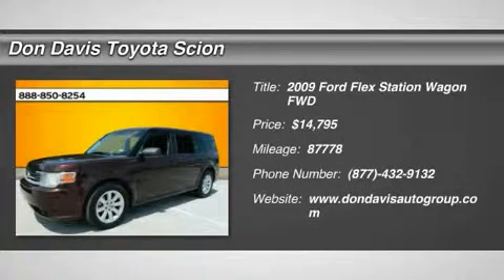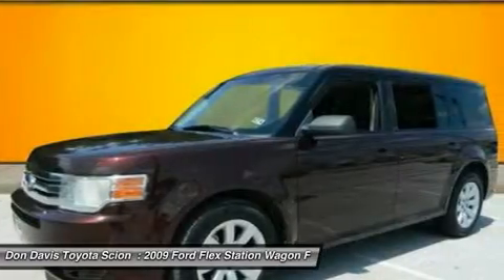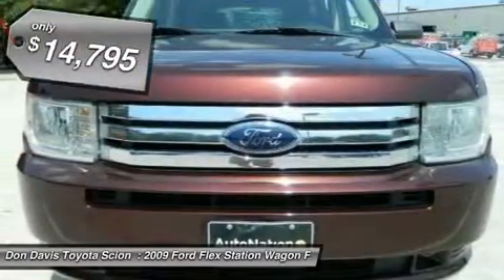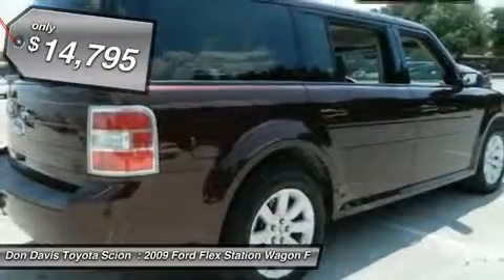The 2009 Ford Flex. Flex isn't just exciting to look at, it's exciting to drive. It hunkers down, puts a limit on lean, and is priced below $15,000.